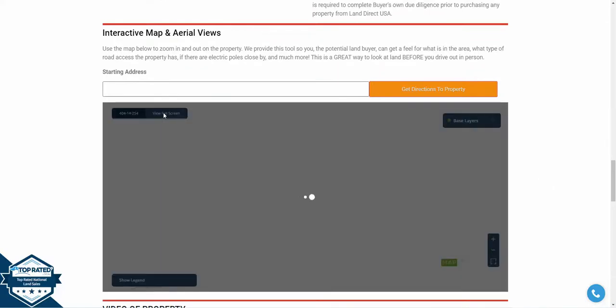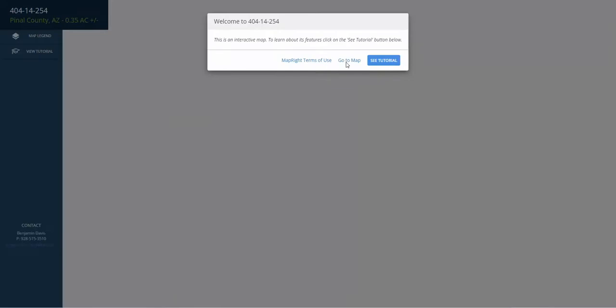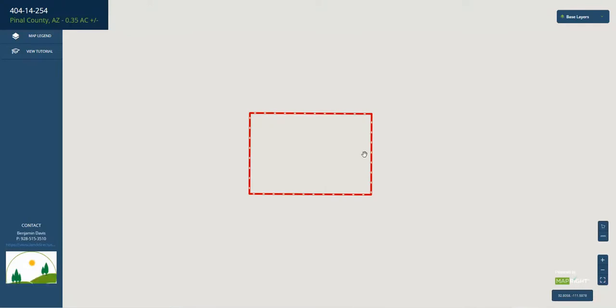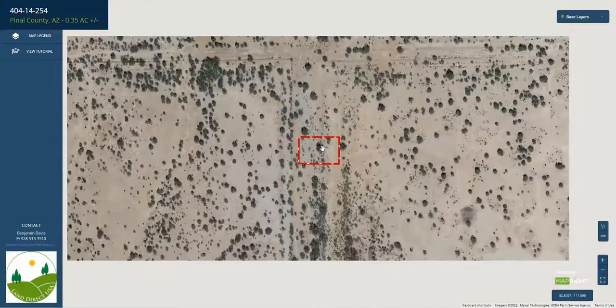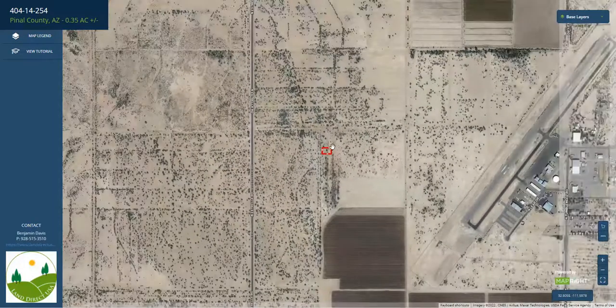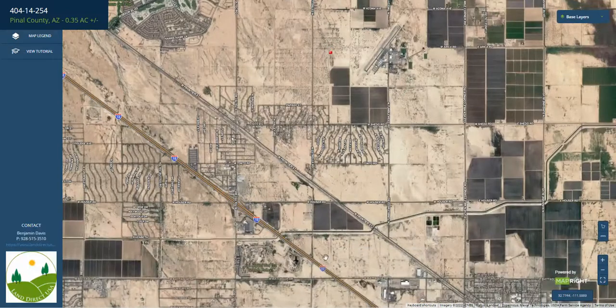We'll take a look at the lot here. If you scroll to the bottom of our page, you can look at using MapRight software — you can look at the dimensions of the lot, see where you would access it, see where the boundaries are. Here you can see you would access it from North Estrella Road, which connects pretty much to I-10.